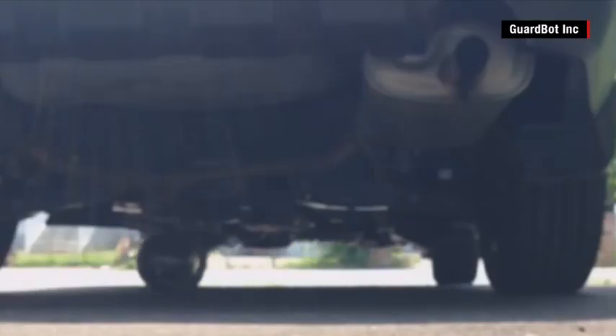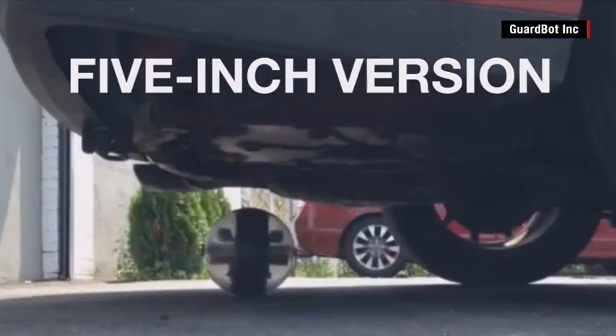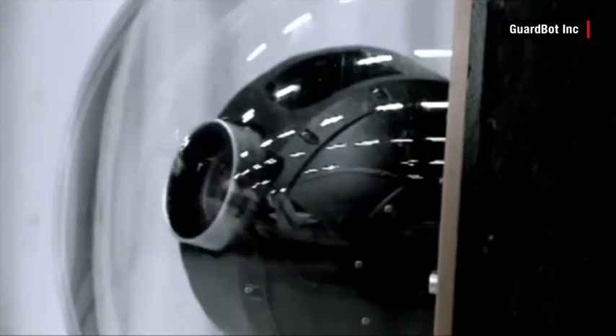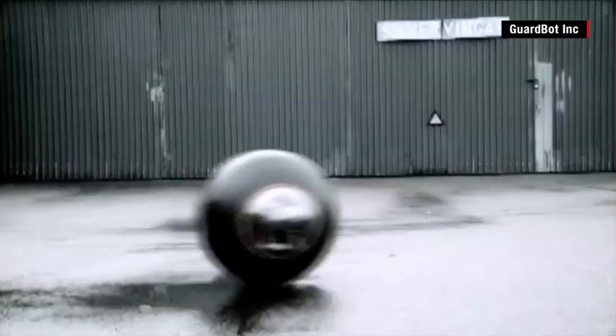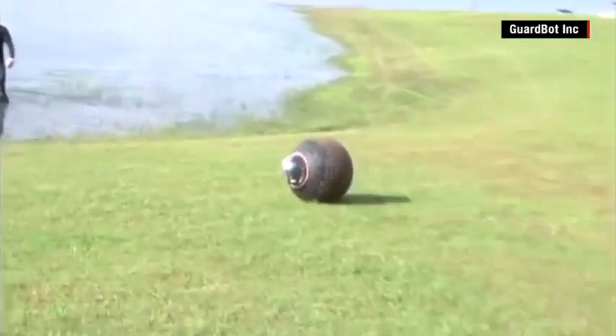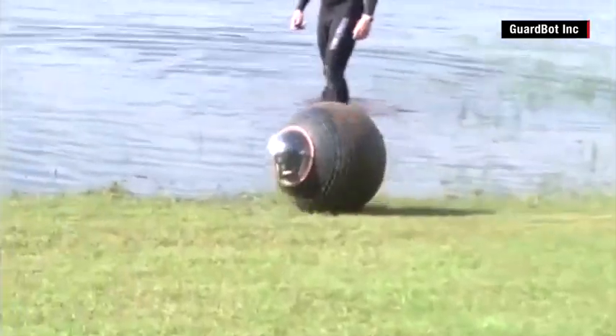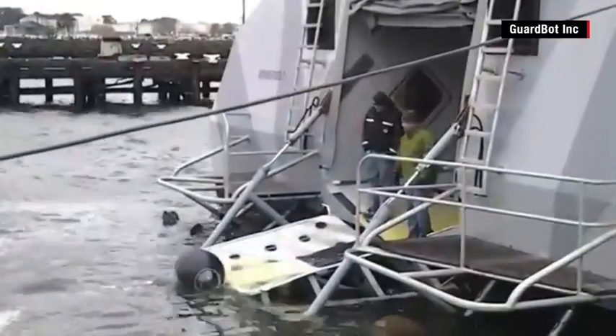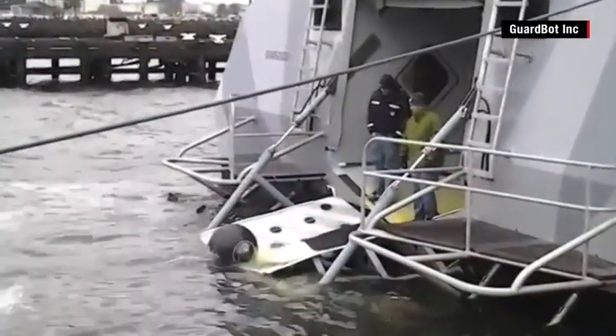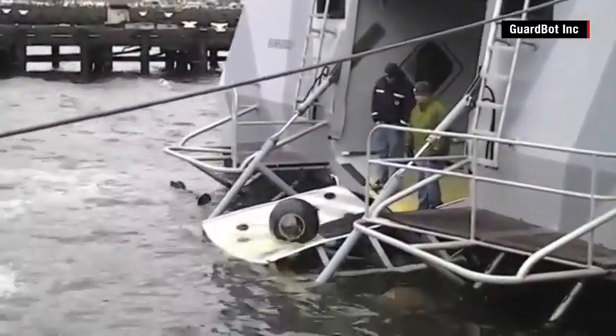The company says the US Army is interested in a tiny five-inch version. Cameras on each side act as GuardBot's eyes. They also can be outfitted to detect explosives. New York City police have expressed interest in using it to prevent attacks like the deadly 2013 Boston Marathon bombing. If GuardBot pans out, the robotic shape of things to come may be round.